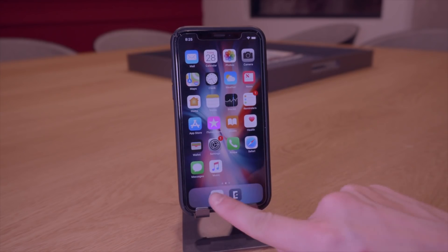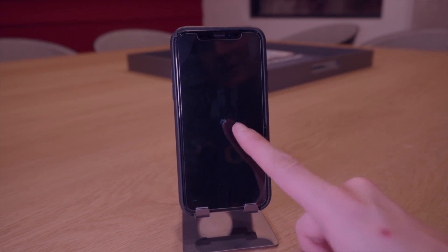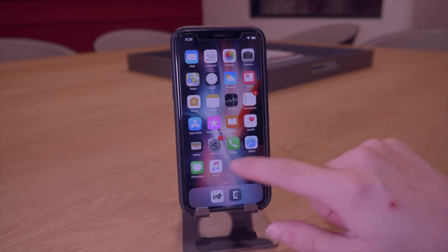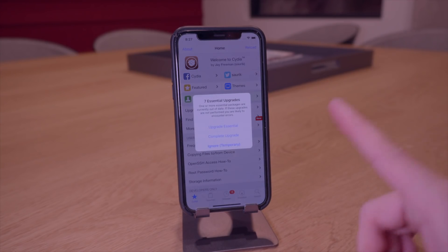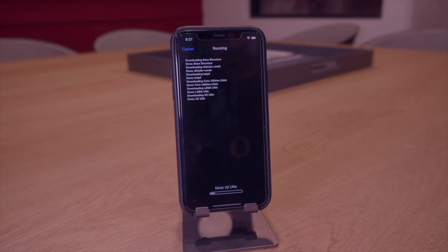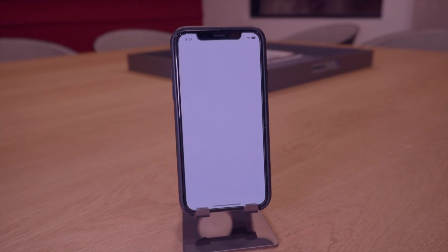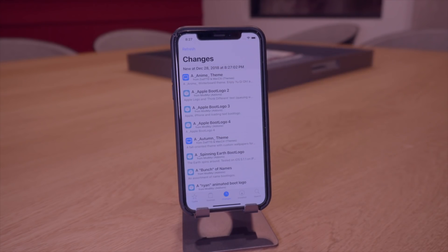Let's open the unc0ver jailbreak one more time and hit jailbreak again. We're at 63 out of 64 — looks like it's going to work — and there we go, it's going to respring. We're back online and we have Cydia right there. Cydia is full screen; the unc0ver jailbreak has this awesome new Cydia interface. I'm going to do a complete upgrade — click Confirm. If Cydia crashes that's fine, just open it again. Everything should have updated perfectly and it's already done — we are completely up to date.